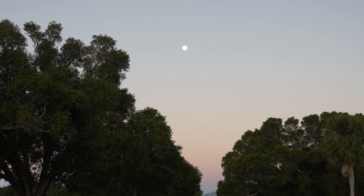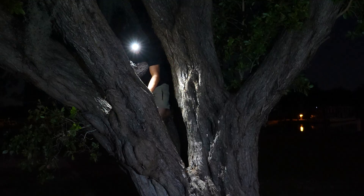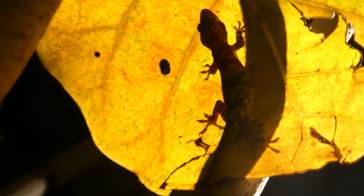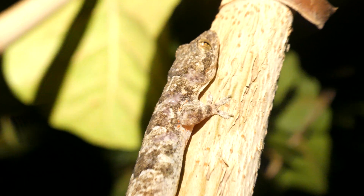Here in Florida, many reptiles are preferentially nocturnal to avoid the heat of the day and more effectively thermoregulate. Many of these species will climb into the treetops on the hunt for insects, and that's where we found our first animal guest.